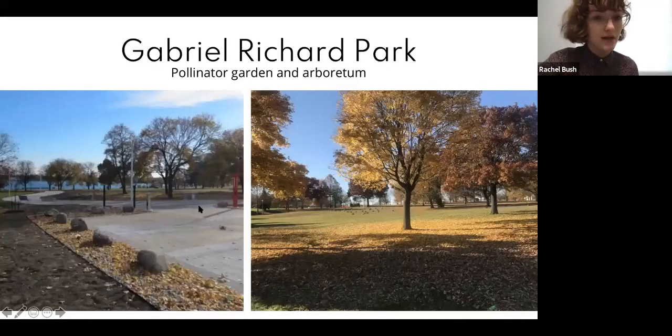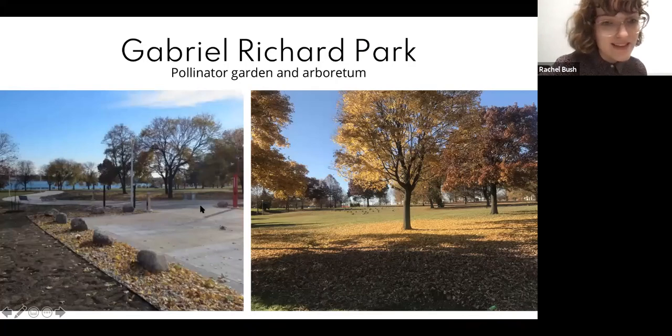This is what Gabriel Richard Park looks like right about now — the leaves have fallen, and you can see the geese in the photo. But it's a beautiful place to visit year-round and go birding.